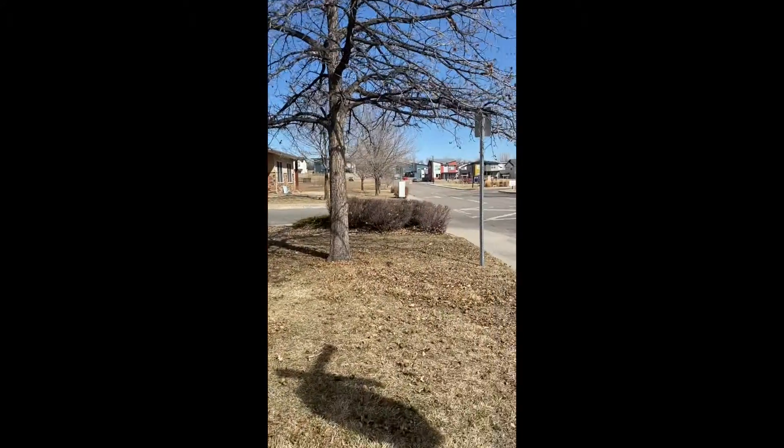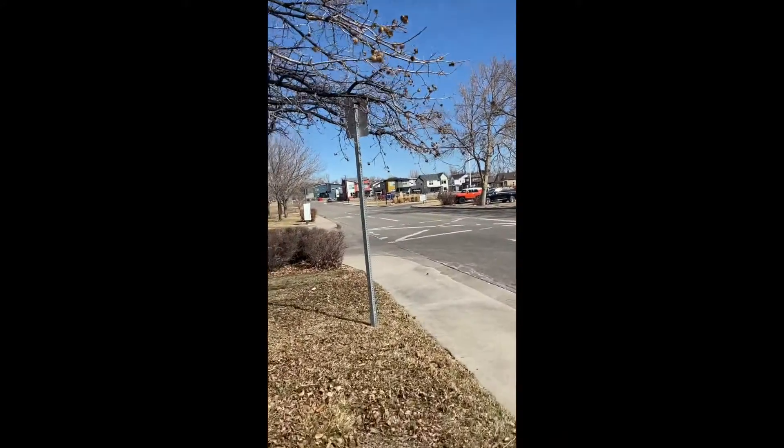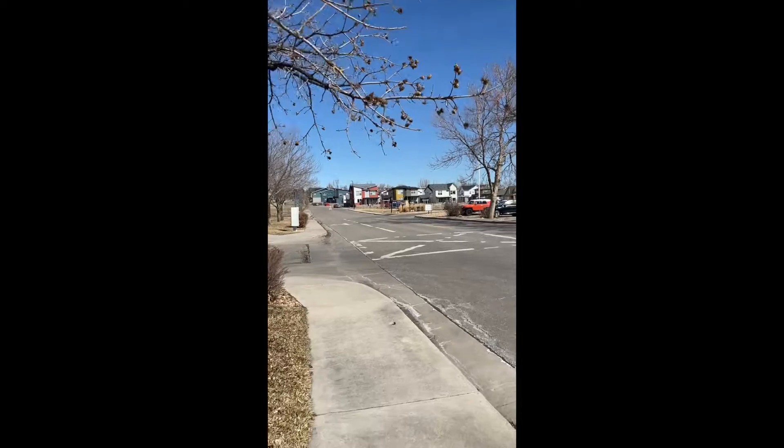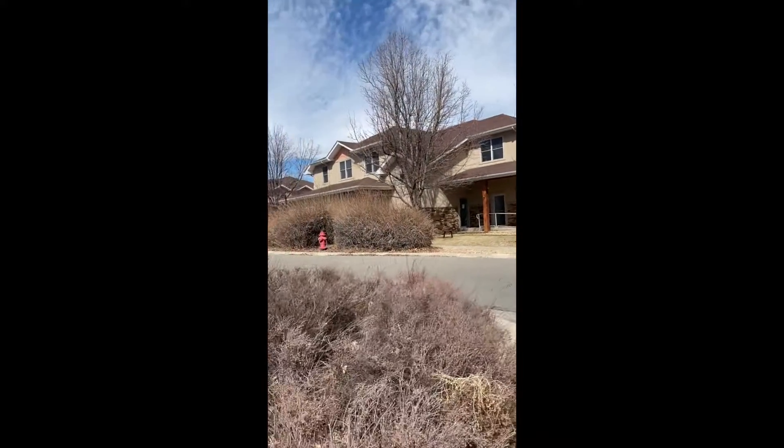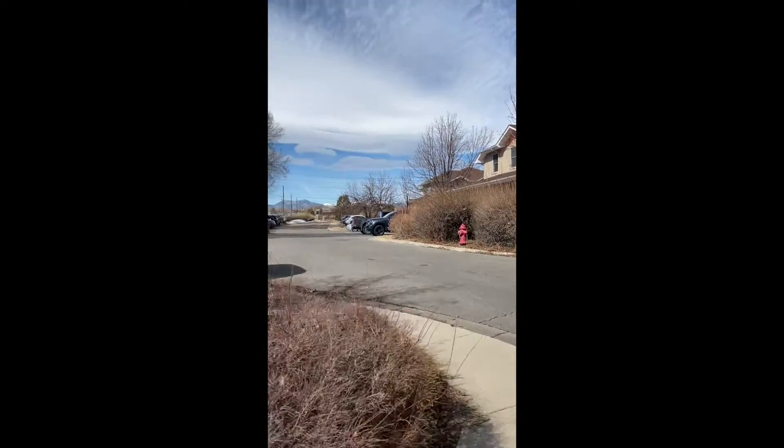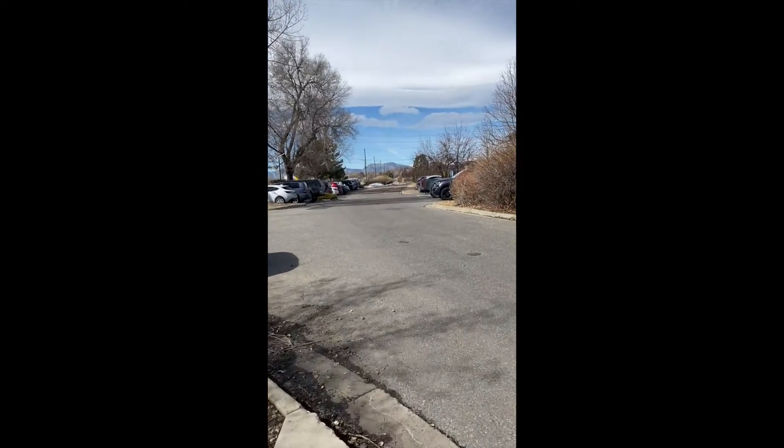So once you've turned off South Boulder Road and the sign is now on your left, you're going to make a quick, very first left to enter the parking lot of these buildings. Left, right in there, and then you're going to continue — we are not that very first building.